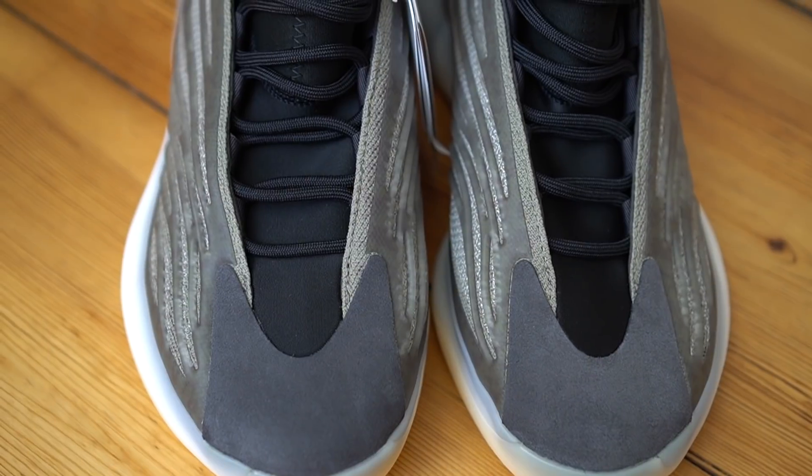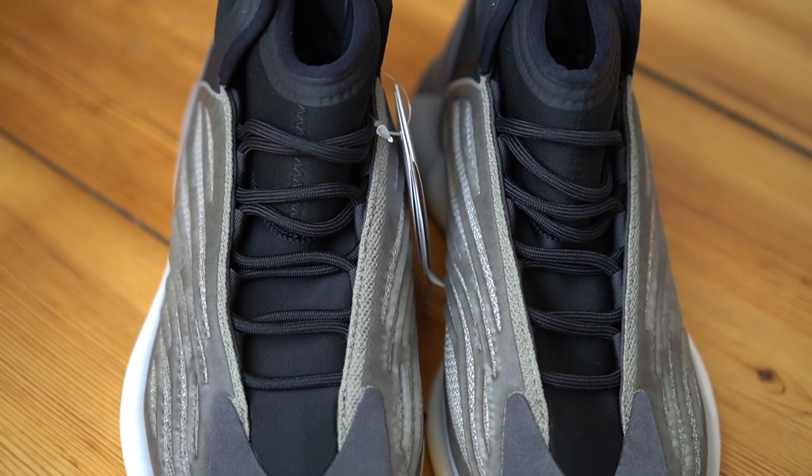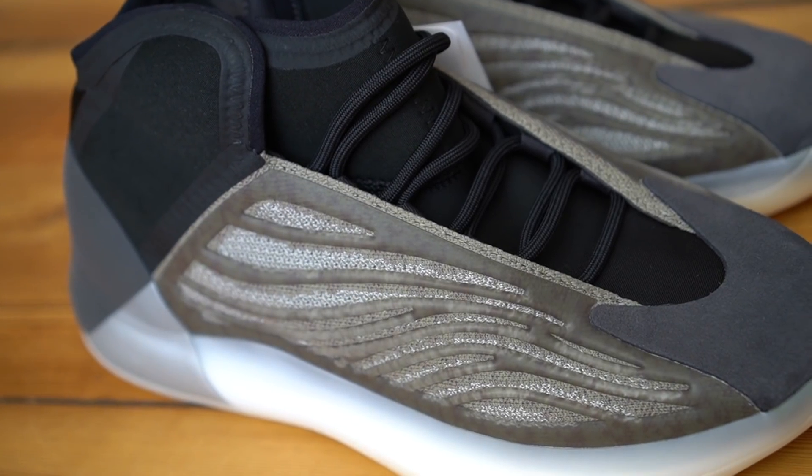One of my favorite things about Yeezy shoes in general is that you don't see in-your-face Adidas branding anywhere — unlike almost every Nike sneaker with a big swoosh. With Yeezys you don't really see that branding. On this shoe you have all these really cool stripes on either side, and I really like how those stripes look visually. The colorway is called Barium — on the box it literally just says Barium, Barium, Barium.